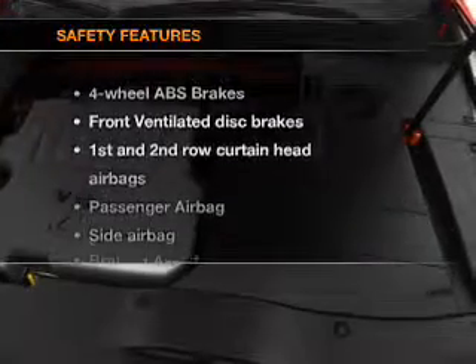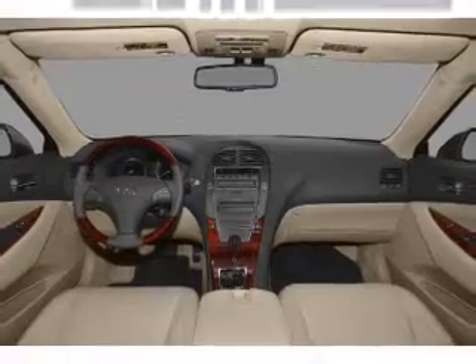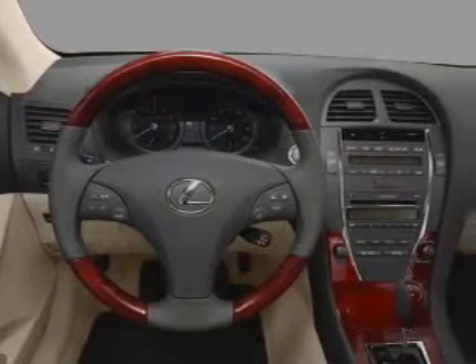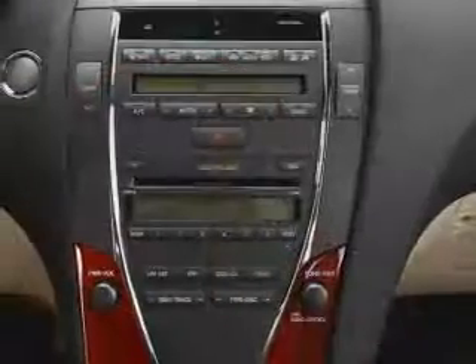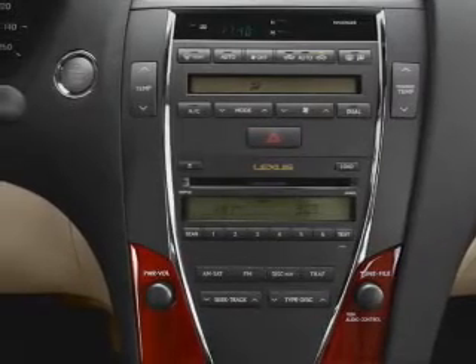If safety is a high priority, rest assured knowing that these top safety components are included. Front ventilated disc brakes. Passenger airbag. Side airbag. Curtain head airbags. Stability control. Daytime running lights. Our website offers more information on all of our vehicles. Call us today to start test driving.